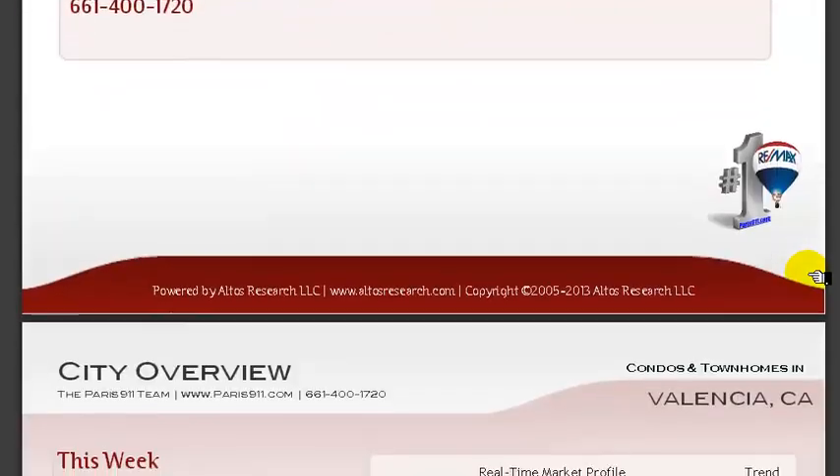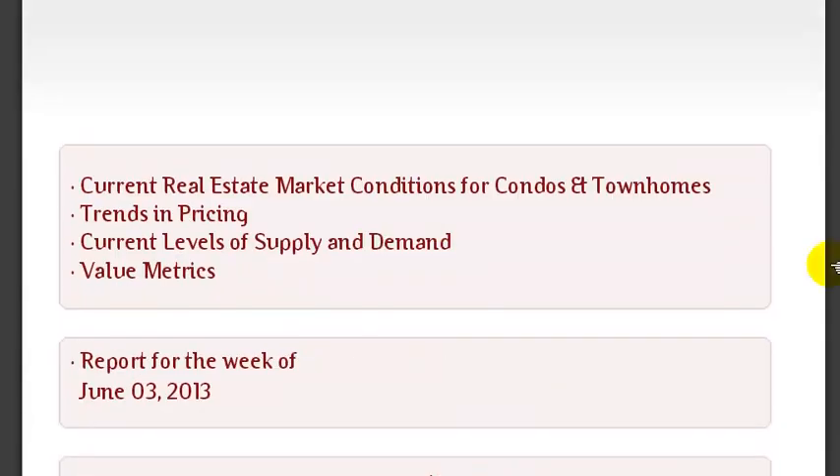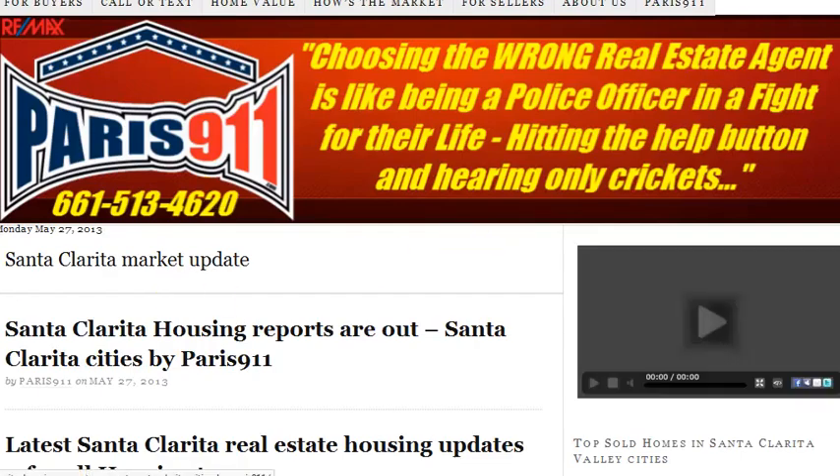We do have the rest of the market updates posted there. We do have an upward price trend for condos and townhomes overall — we did go up from last week. If you want to get these yourselves, just go to our main website and punch in 'market updates'. You'll see these posted most recently, including Valencia and also Stevenson Ranch.